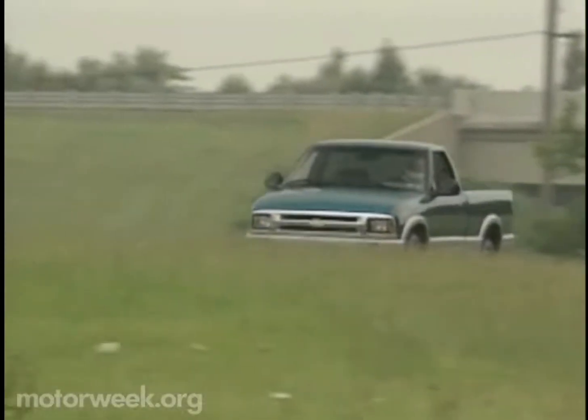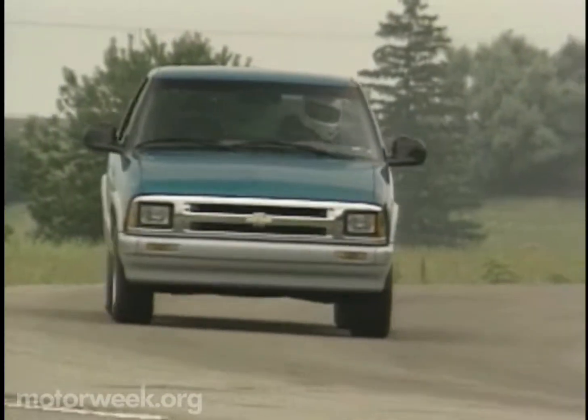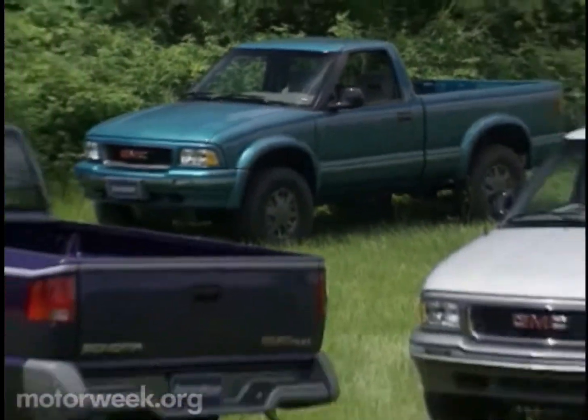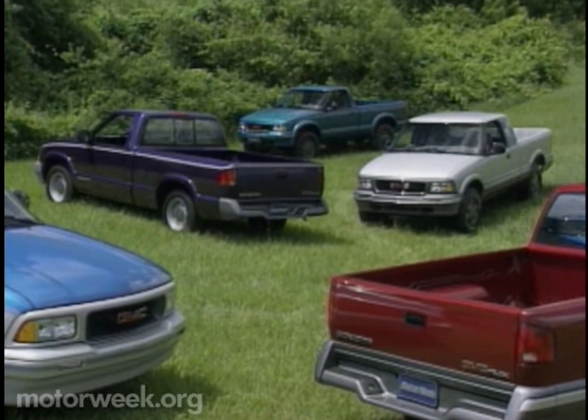Now that may be about to change with the introduction of the all-new Chevy S-Series and Sonoma pickups from GMC Truck. Because it's available with two- or four-wheel drive, in regular or extended cab, and shorter or long-bed lengths, Sonoma is more like a family of pickups.